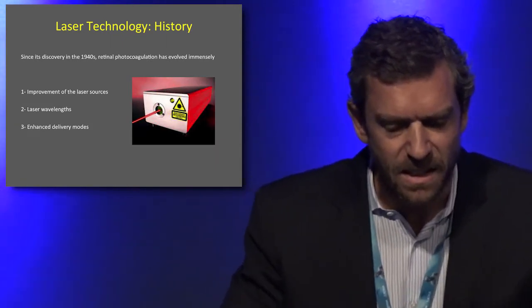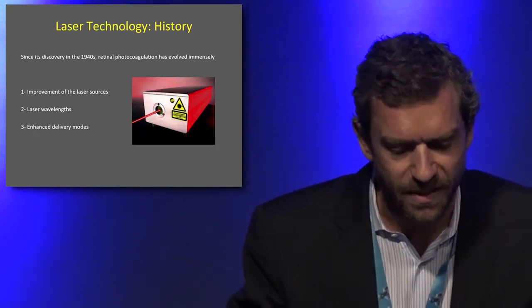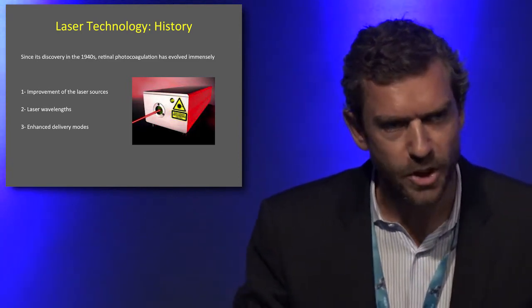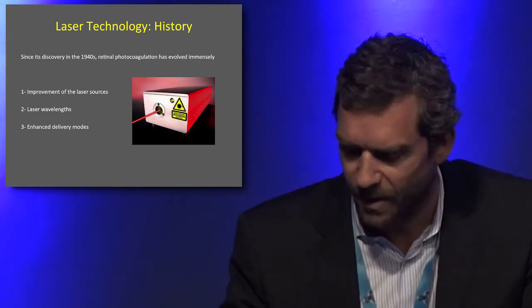Since the 40s and its discovery, retinal photocoagulation has evolved immensely through three things: first, the improvement of the laser sources; second, the options of the wavelengths you have now to treat your patient; and third, the enhanced delivery modes.